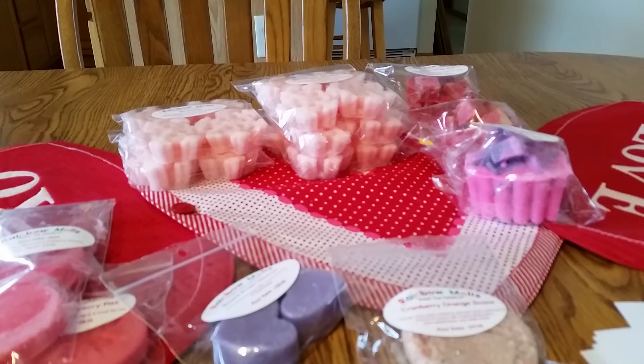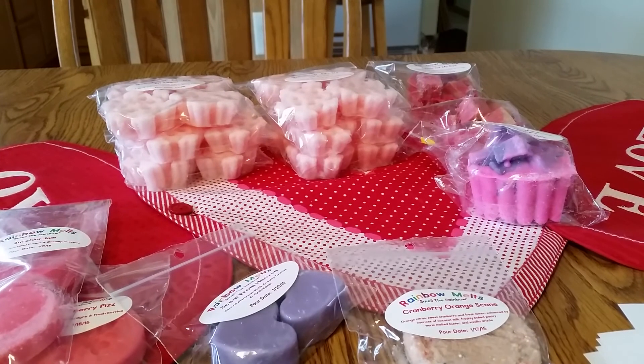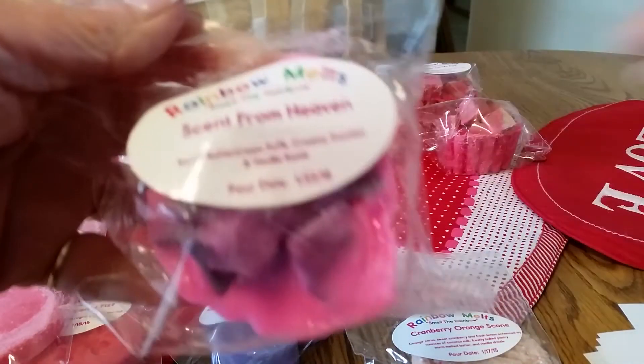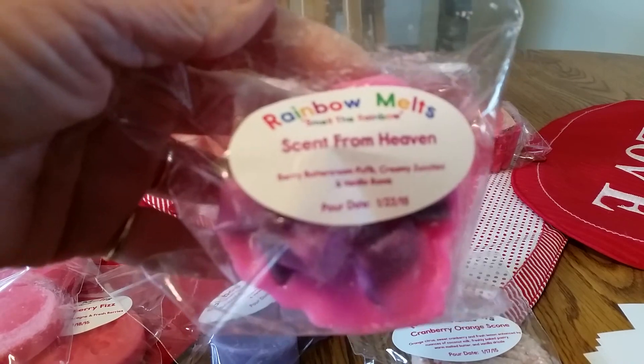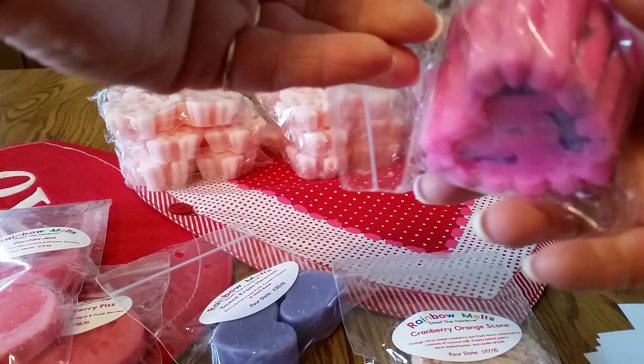I also have the lemon lime candle from Yankee, which is really good too. I'm finding I like champagne, effervescent, fruity type scents — I like bakery too. And then she had what I went back for: these cute — and I do mean cute — chunky hearts.